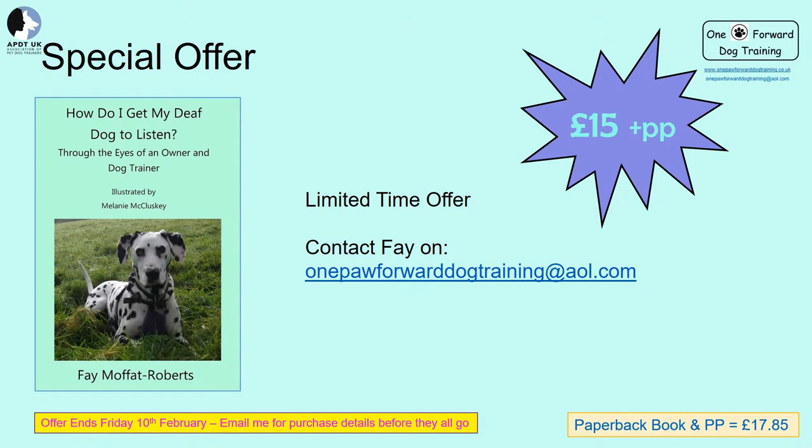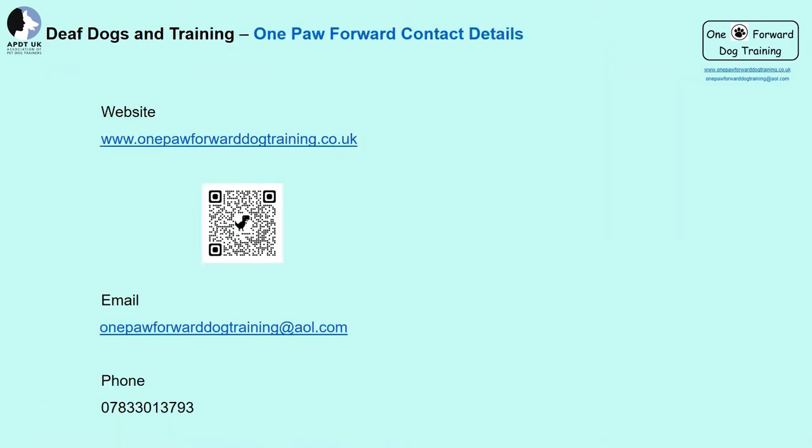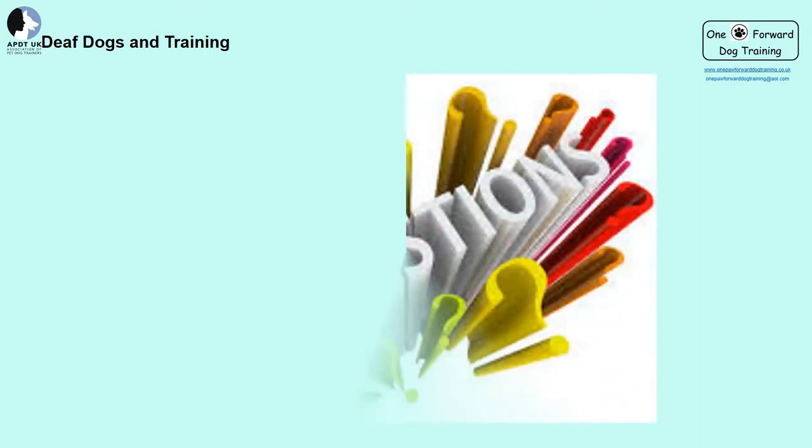You can contact me at onepawforward dogtraining at aol.com — but be quick as copies are limited. For more information about training, whether your dog is deaf or not, visit my website at www.onepawforward-training.co.uk, scan the QR code for my home page, email onepawforward training at aol.com, or phone me on 07833 013 793. I look forward to hearing from you. Thank you for joining me tonight — I hope I've provided some useful information to help with your deaf dog, or even your hearing dog.